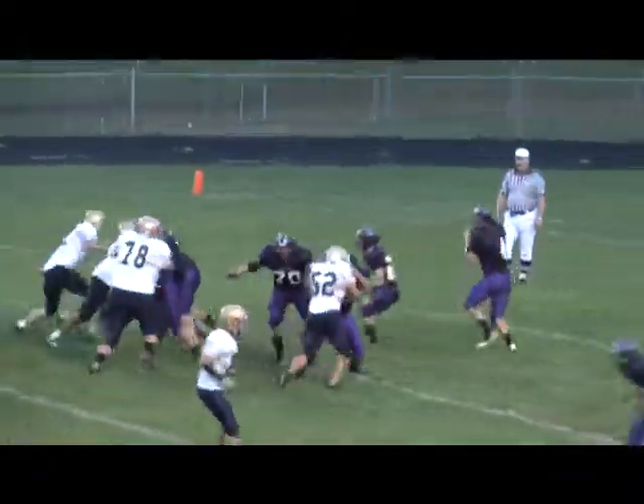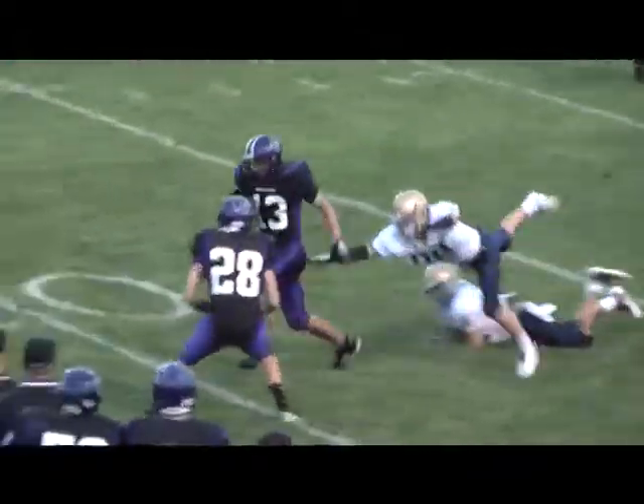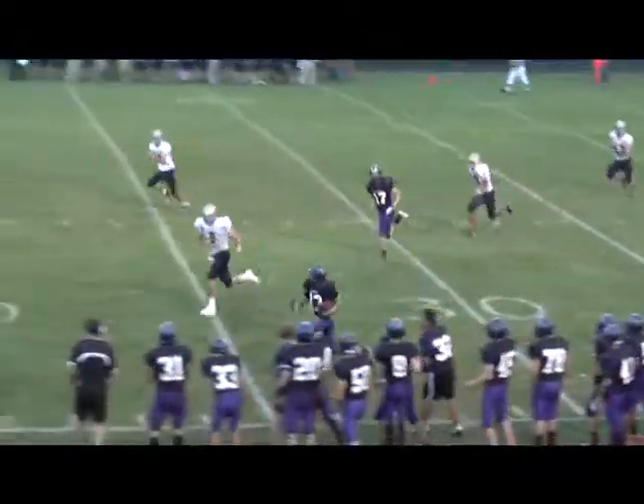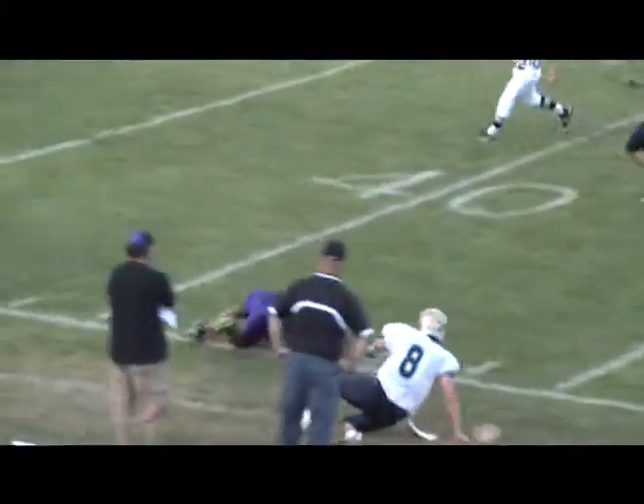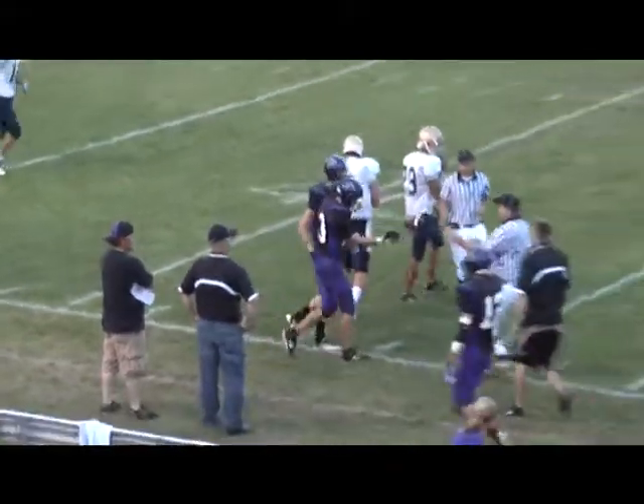In the backfield, he's going to the air. Clint Reen grabs that one and he's off to the races down the sideline. Luckily for the Blugolds, Michael Conway was there to make the stop.